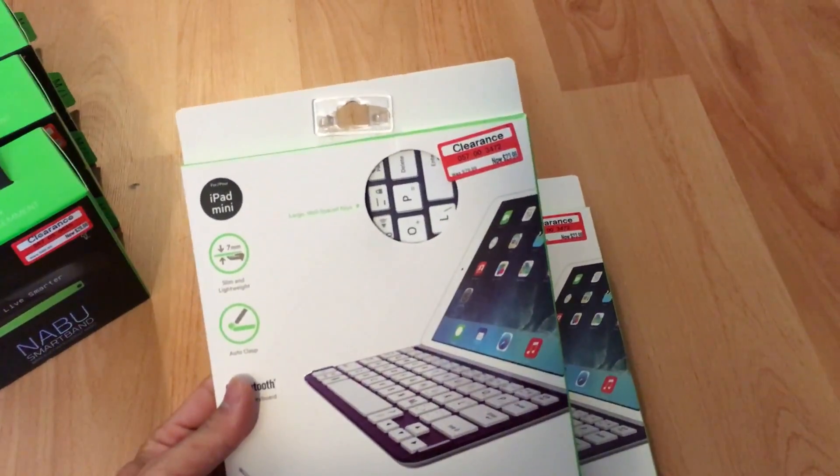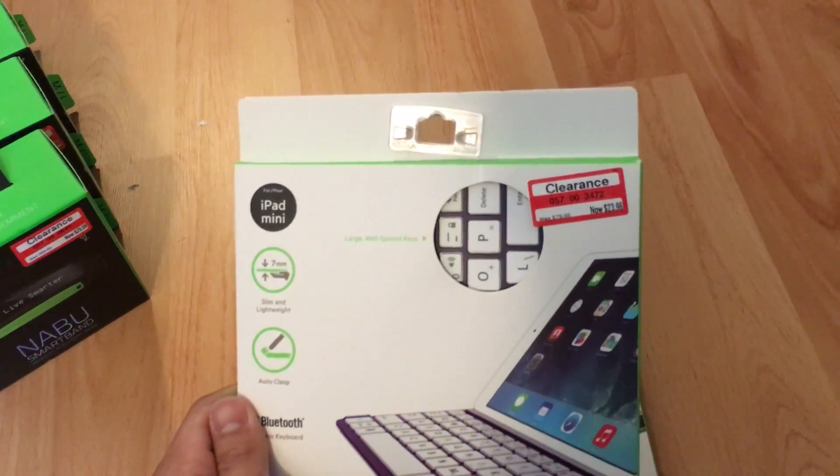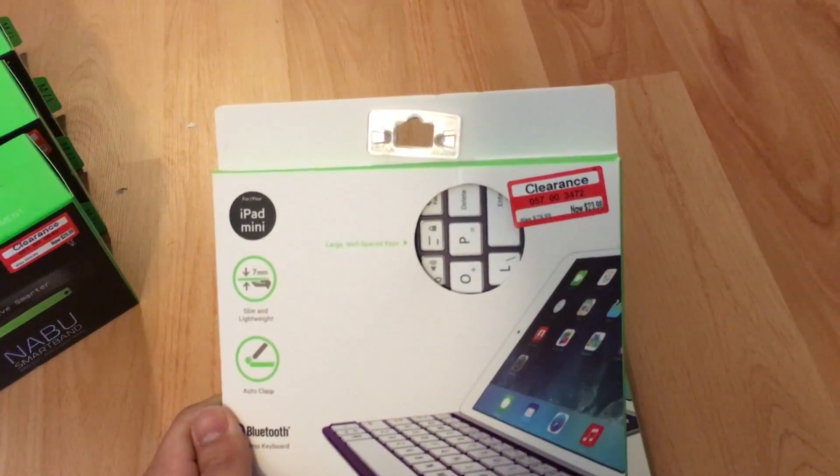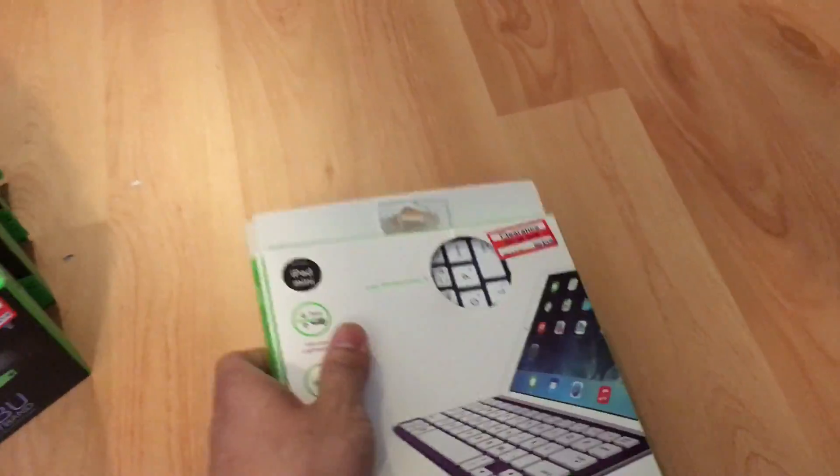These Belkin keyboards — they are going for about $69 on Amazon right now. I picked these up for $23. I got two of those.